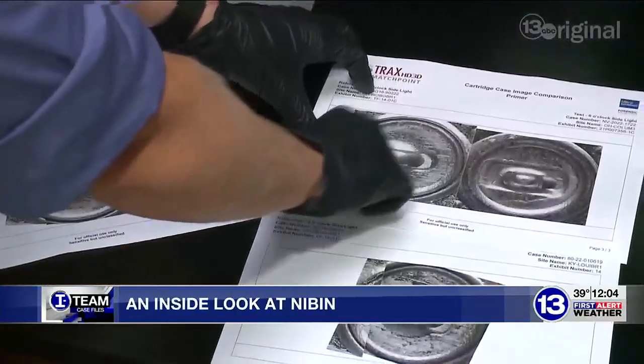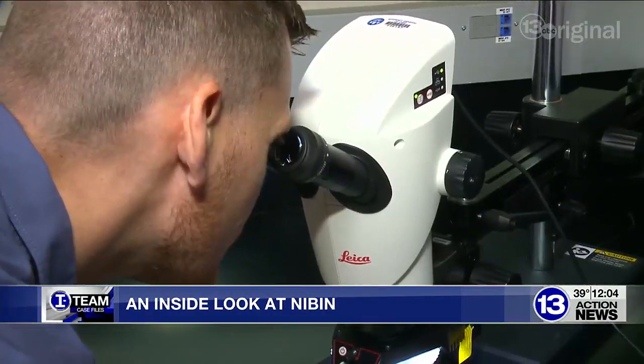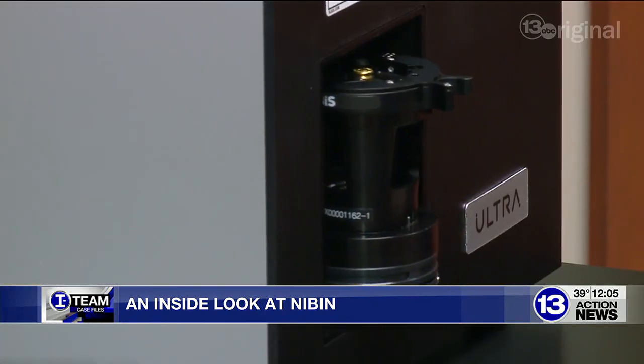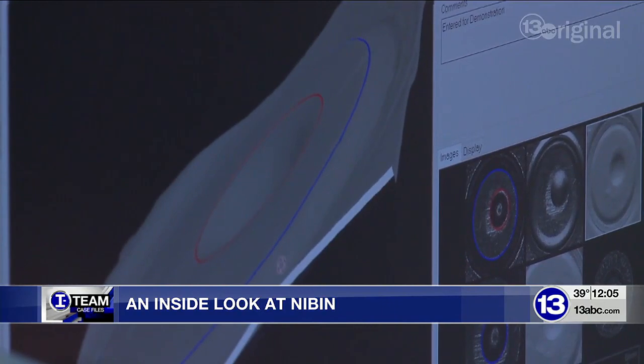Jared Schultz is one of the techs at the Ohio Bureau of Criminal Investigation. He examines evidence from gun crimes and submits casings into the National Integrated Ballistic Information Network, or NIBIN. First, the casing is scanned using 3D technology, then it's entered into the national database.